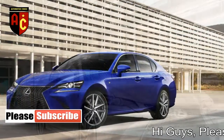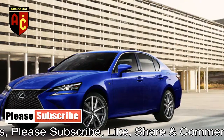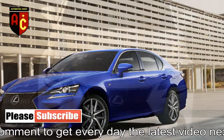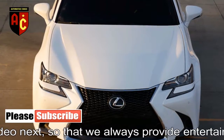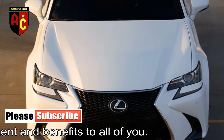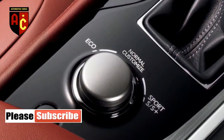Standard features include keyless entry and start, dual-zone climate control, a moonroof, 10-way power front seats with memory, a drive mode selector, LED headlights, Bluetooth connectivity, an 8.0-inch display screen, a 12-speaker audio system, and a rear-view camera.